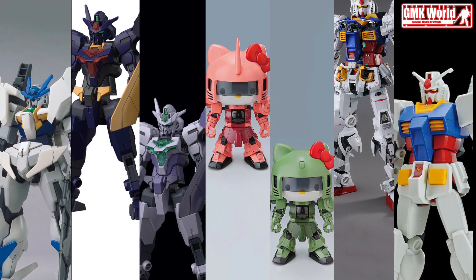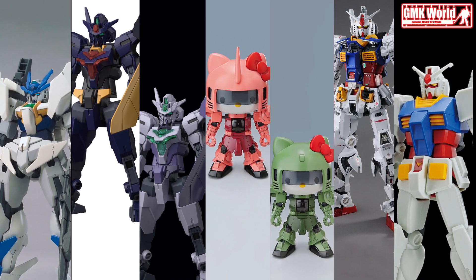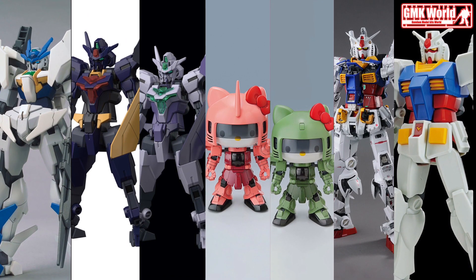Hi my friends and everybody, welcome to GMK World Channel. Today we will show you new Gundam plastic models released in December 2020. Gunpla lineup December 2020.